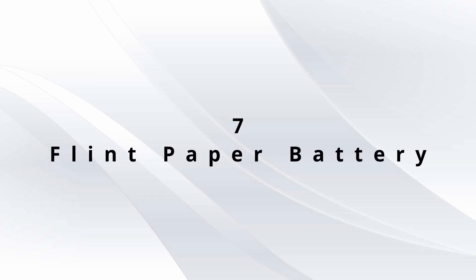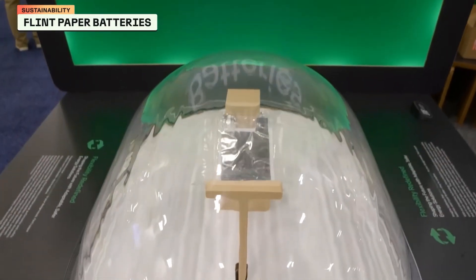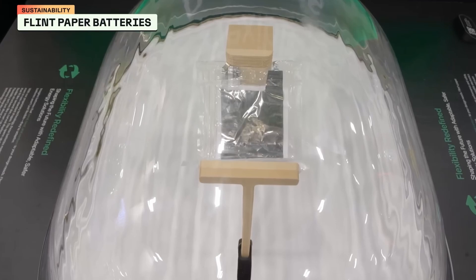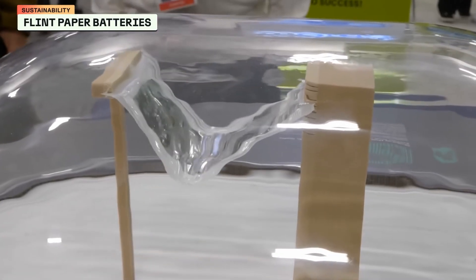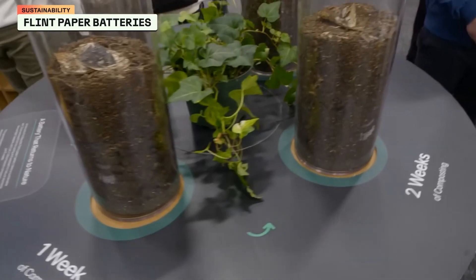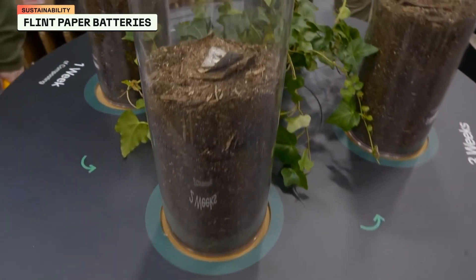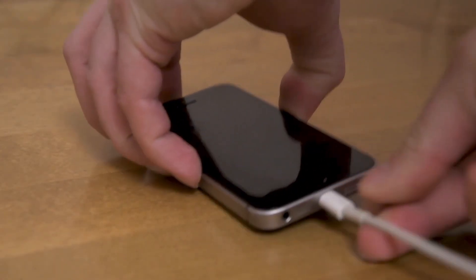Number 7 is the Flint Paper Battery. Flint, a Singaporean startup, has created rechargeable paper batteries that are flexible, small, and eco-friendly. Made from cellulose, these batteries replace toxic materials like lithium and are fully biodegradable in just six weeks. Flint's batteries are a sustainable alternative to traditional lithium-ion tech, which harms the environment through mining and disposal. The company's focus is on small consumer electronics, but one day these batteries could power everything from smartphones to electric cars.